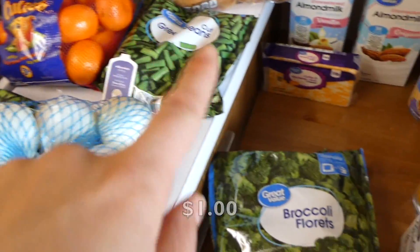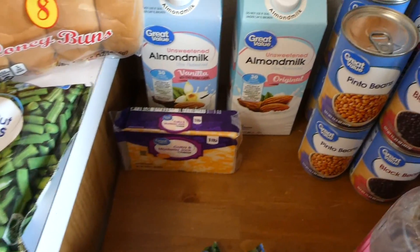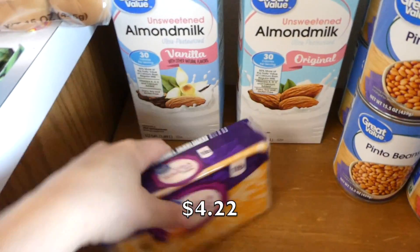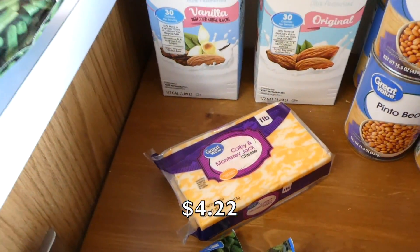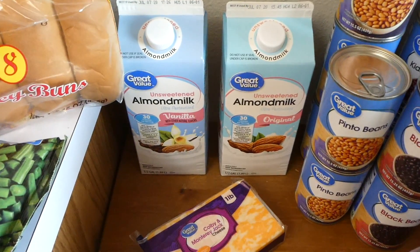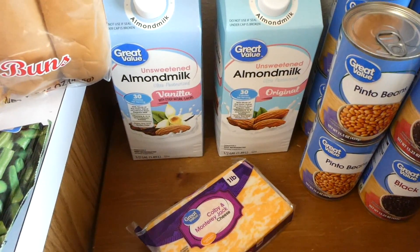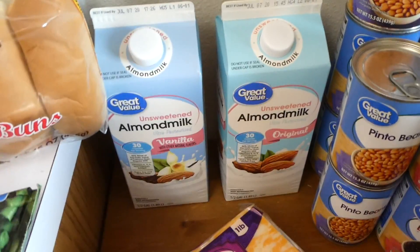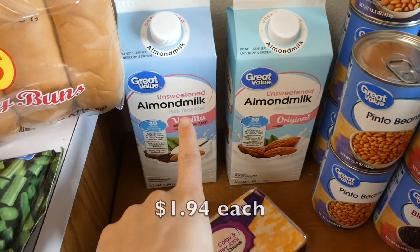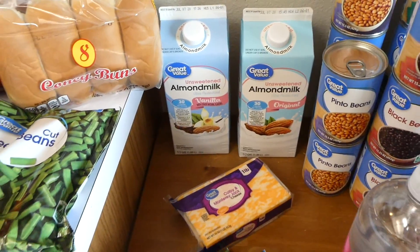We'll probably go through all these frozen vegetables in one week. I just like to feed my baby a lot of frozen vegetables whether she eats them or not. Then I bought some cheese — I go through cheese a lot. My dairy section is not big this week, just cheese. I also got two half-gallons of almond milk — one vanilla, one original. So we'll see how we like almond milk.